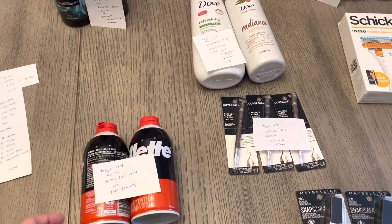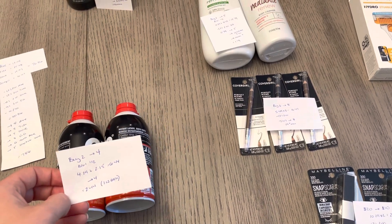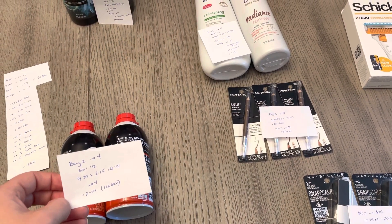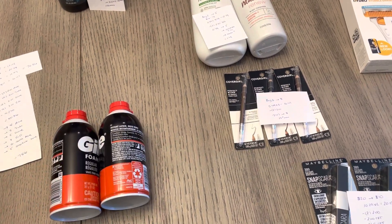The first deal I did is on the Gillette. Buy two, get back four. They're buy one, get one half off. So $4.29 and $2.15, it was $6.44 and you earned $4 back. So it's a cost of $2.44 or $1.22 each.